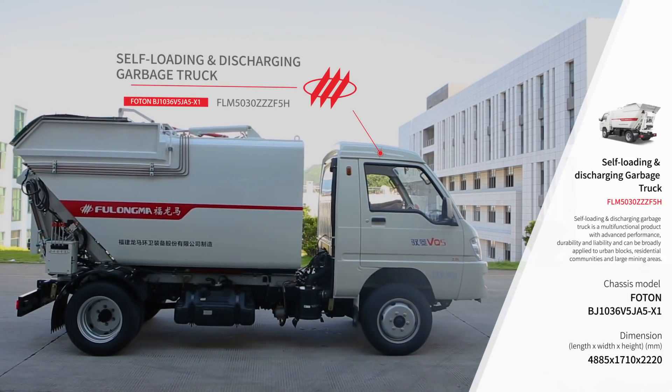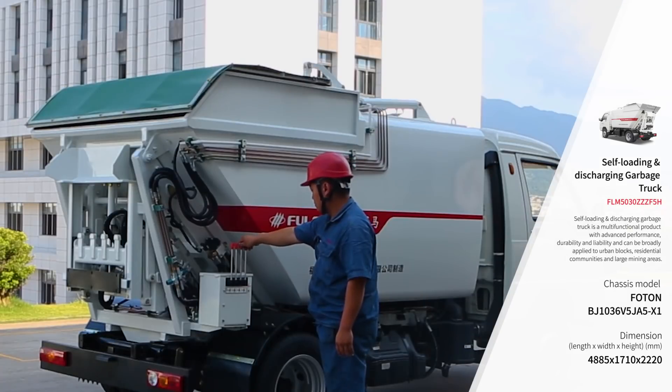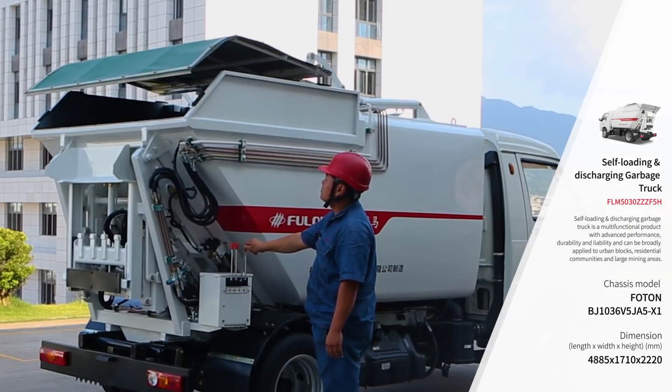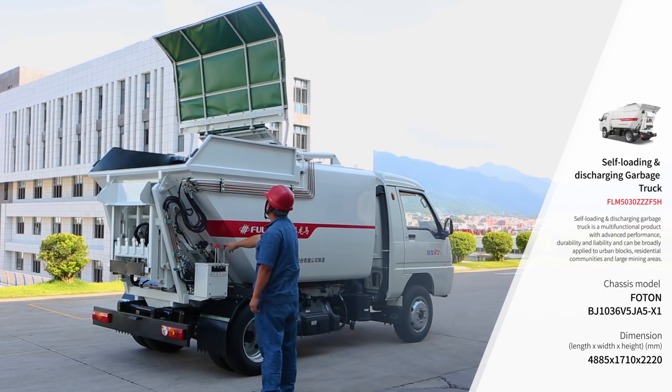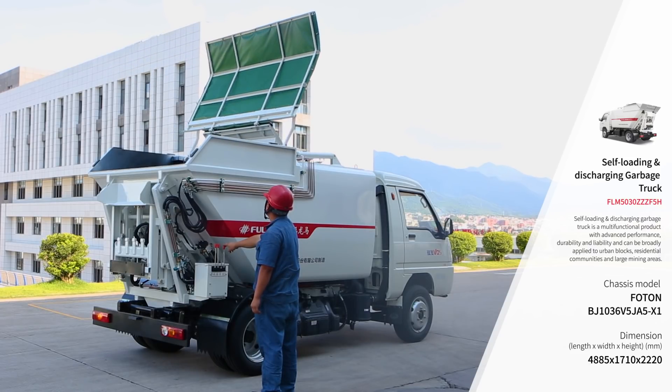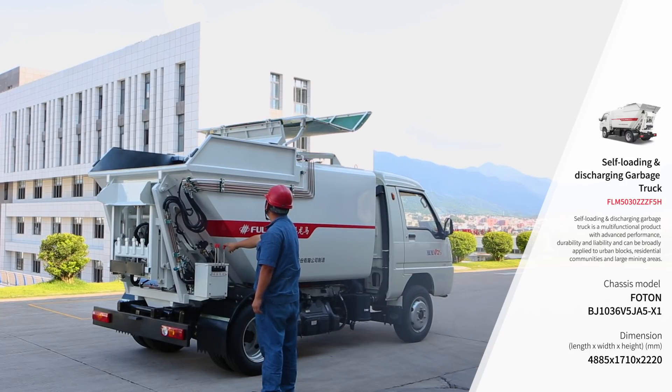FLM5030ZZZ F5H, the self-loading and discharging garbage truck, is a multifunctional product with advanced performance, which has the characteristics of durability and reliability. It can be widely used in urban blocks, residential quarters, and large mining areas.